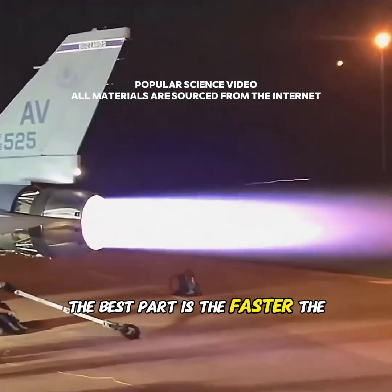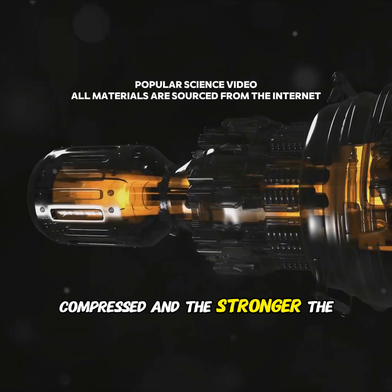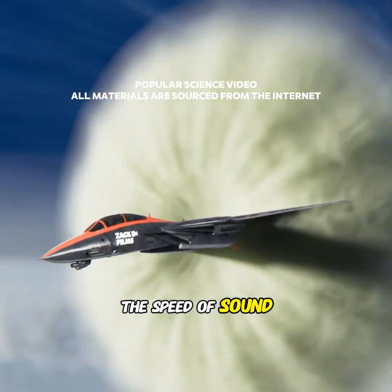The best part is, the faster the plane flies, the better the air gets compressed, and the stronger the engine's thrust becomes — a perfect feedback loop. At its peak, it can reach six times the speed of sound.